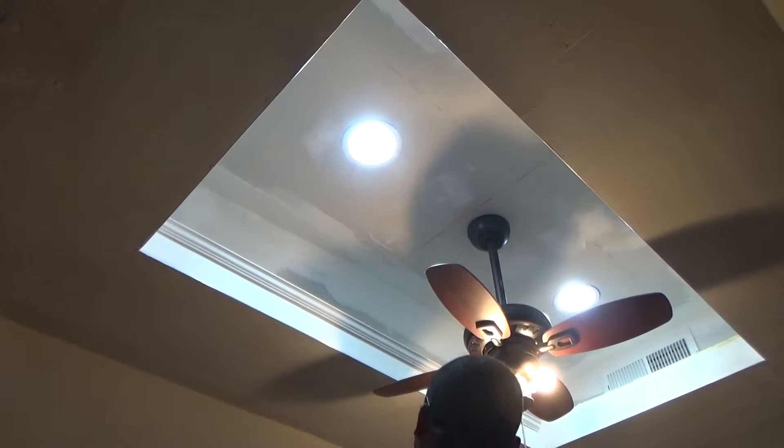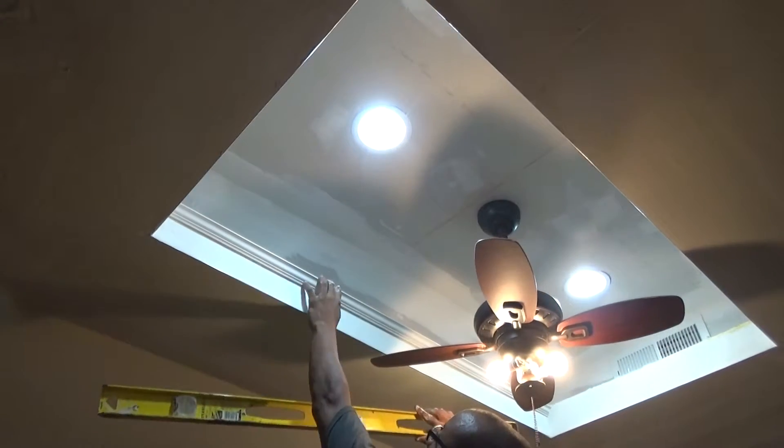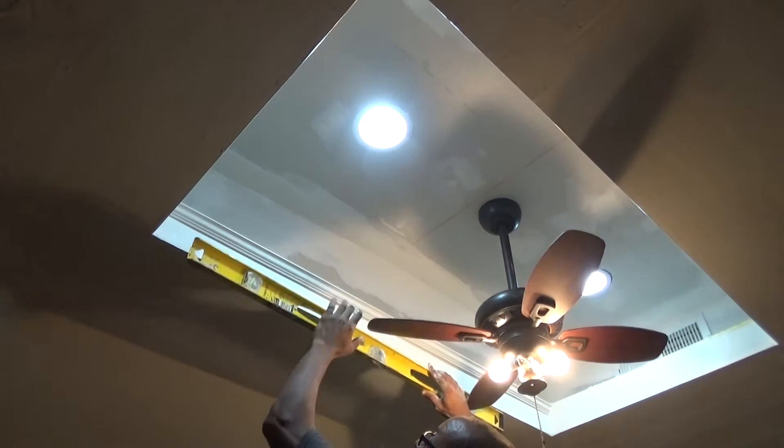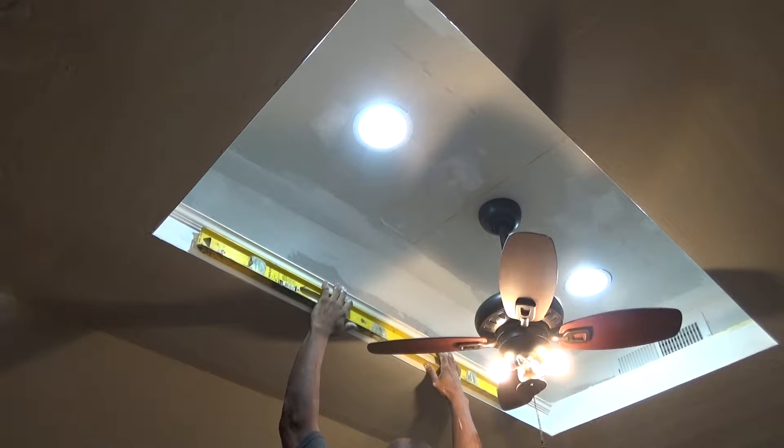This is Grady Jones with RemodelingAgents.com. I'm putting in a little bit of crown molding in the opening. I have a line here but I want to make sure it's level — this level is weird.